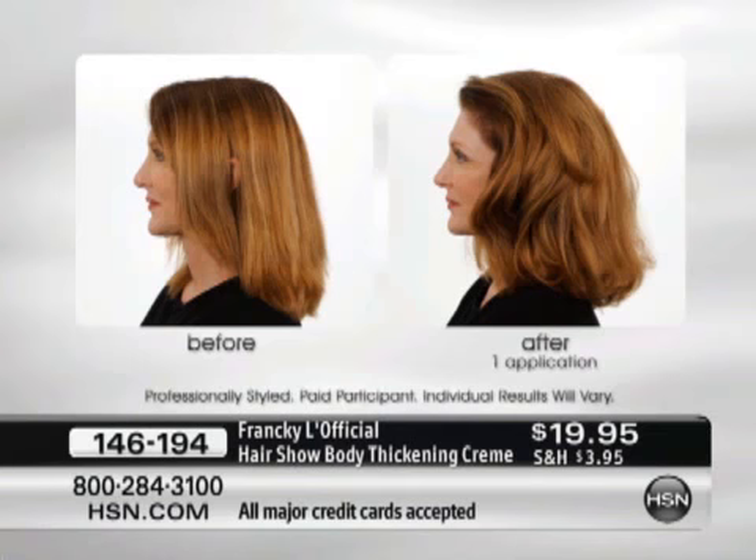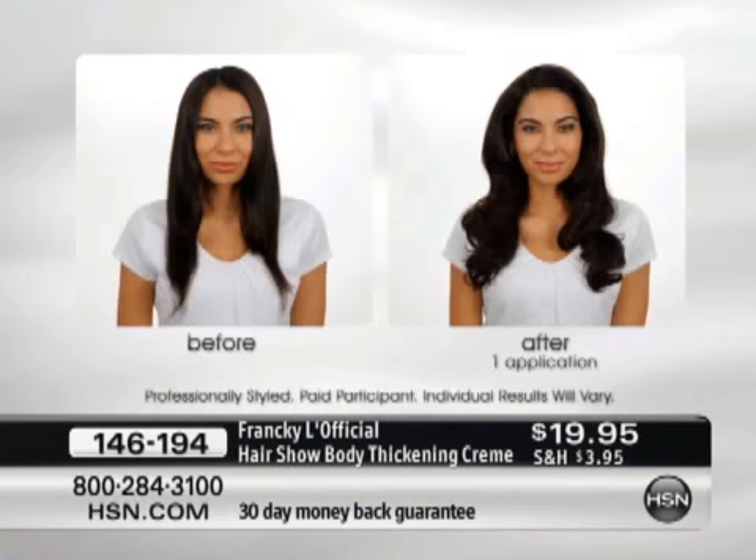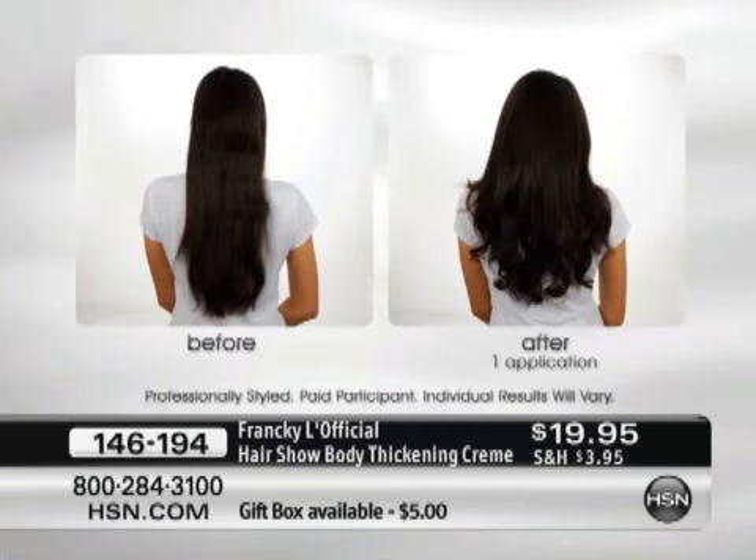Look at the difference in her hair — fuller, thicker looking. It's really just sexy hair; it's what everyone wants. The bigger, the better. Everyone wants full, beautiful looking hair.